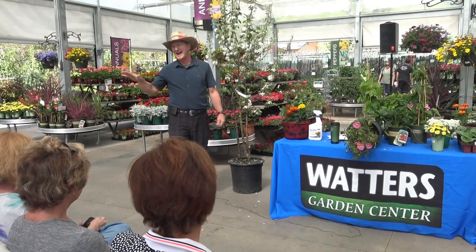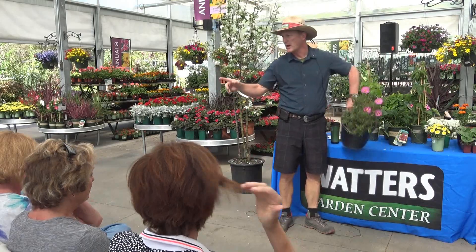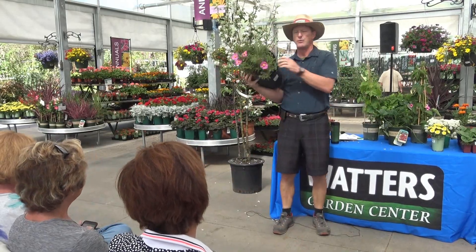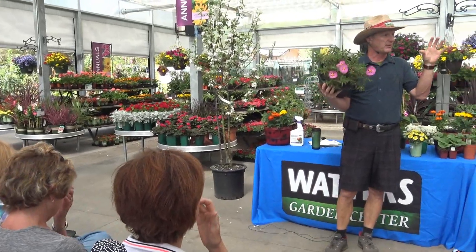I'm talking to gardeners, so I can't have the normal — you've gotta have something different. Someone brought a picture of this: it went into bloom in our test gardens across the stream today, so it went into full bloom.